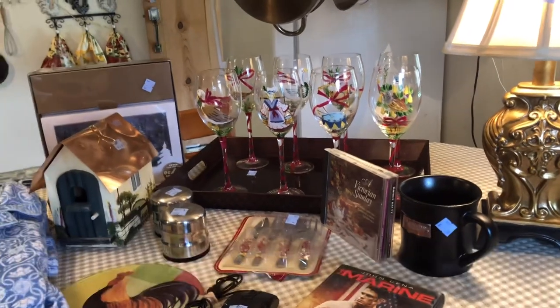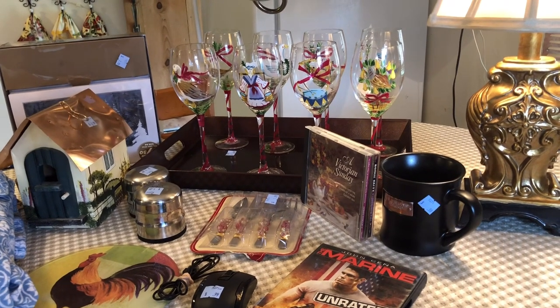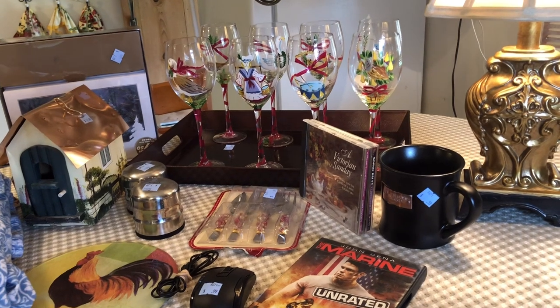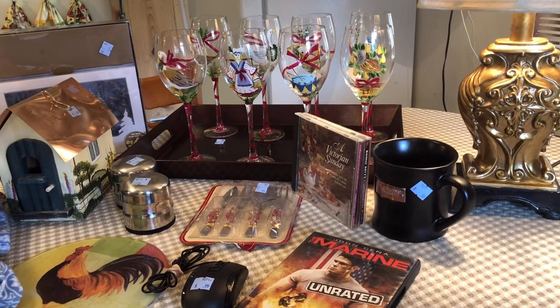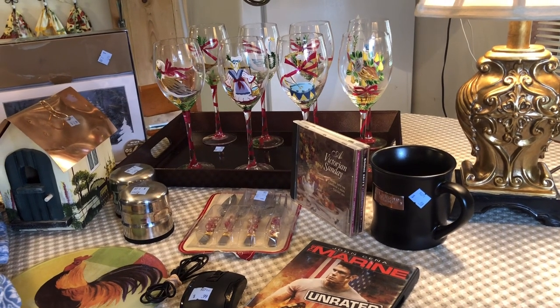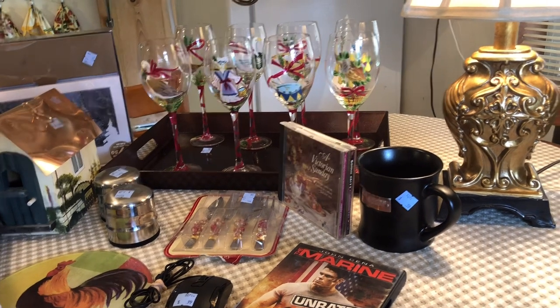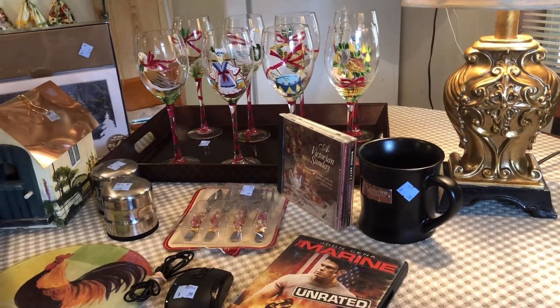Hello everyone and welcome back to Kentucky Garden Gal. This is Nancy and this is Thrifting Thursday. I am very excited about today's treasures because I just found some things that I really like, so let's get started with this week's video and I'll show you what I bought and how much I paid for it.